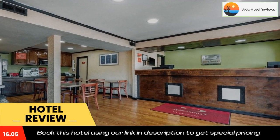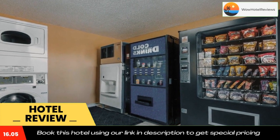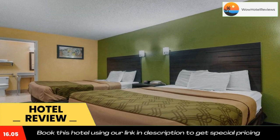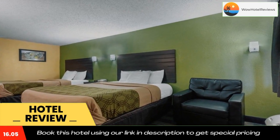Corporate travelers staying at this Tennessee hotel can enjoy additional conveniences provided in the on-site business center, including access to copy and fax services. Use our link in the description to get a special discount on this hotel. Don't forget to like and subscribe to our channel.